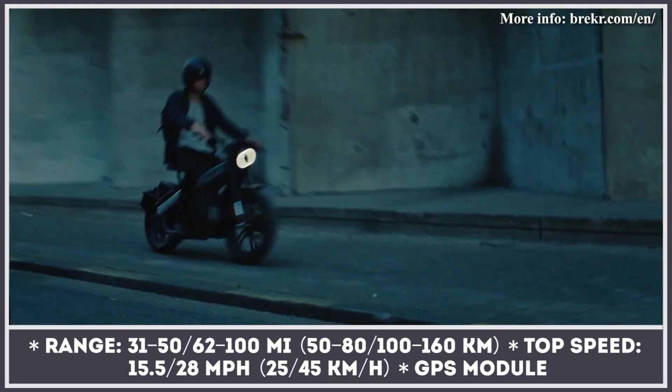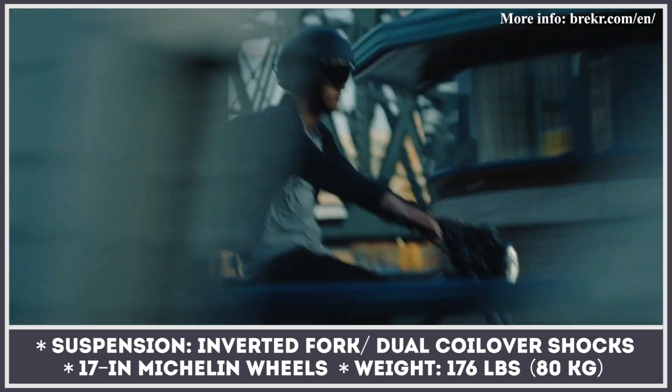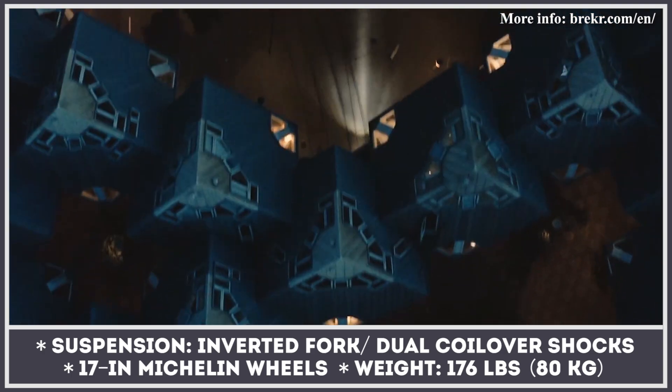The Dutch scooter has a front inverted fork and rear dual coilover shocks, which are positioned parallel to the mainframe. As standard, it arrives with a GPS module and acoustic alerting system.